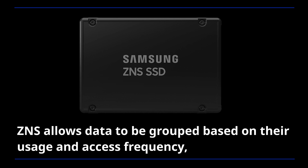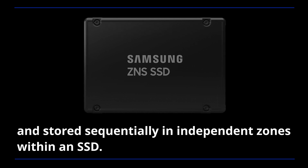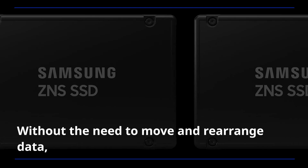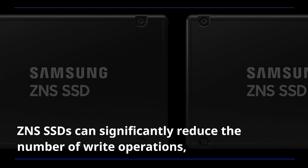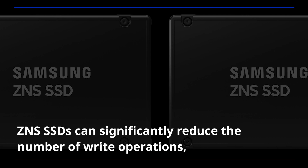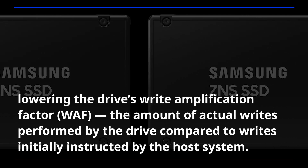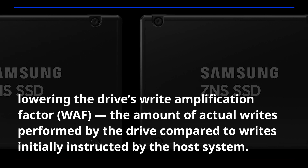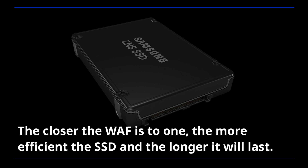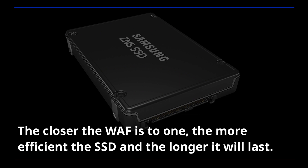ZNS allows data to be grouped based on their usage and access frequency and stored sequentially in independent zones within an SSD. Without the need to move and rearrange data, ZNS SSDs can significantly reduce the number of write operations, lowering the drive's write amplification factor — the amount of actual writes performed by the drive compared to writes initially instructed by the host system. The closer the WAF is to 1, the more efficient the SSD and the longer it will last.